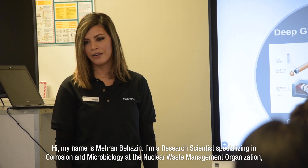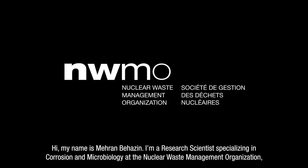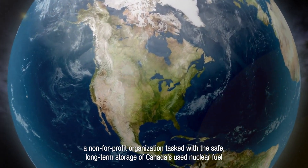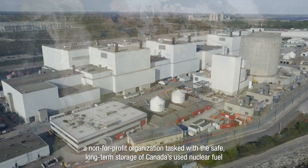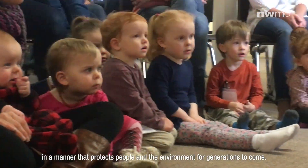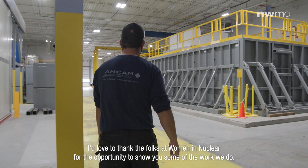Hi, my name is Miriam Dehazan. I'm a research scientist specializing in corrosion and microbiology at the Nuclear Waste Management Organization, a non-for-profit organization tasked with the safe, long-term storage of Canada's used nuclear fuel in a manner that protects people and the environment for generations to come. I would like to thank the folks at Women in Nuclear for the opportunity to show you some of the work we do.